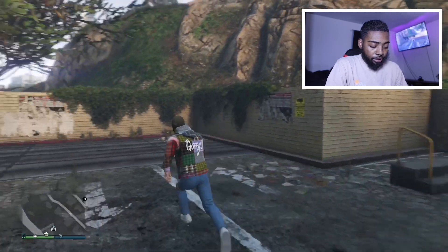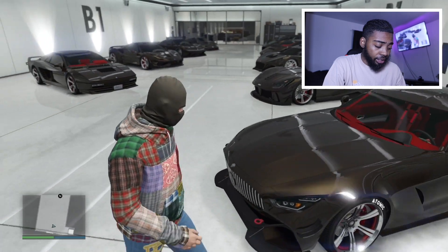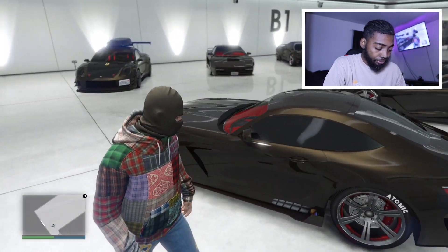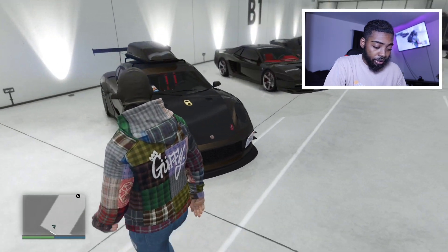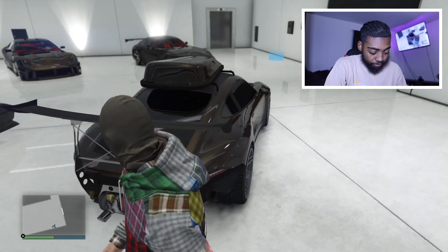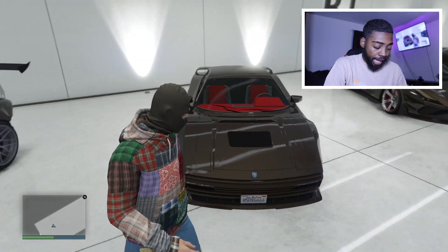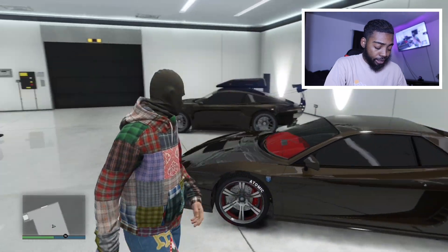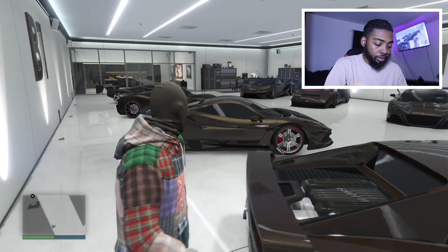Alright, let's go inside of my garage. First car we got right here — GT63, y'all remember this car. Got me a Porsche right here, I don't know what kind of Porsche this is but this Porsche is beautiful. Got the bumper delete on the back. I believe this is the Cheetah — yeah, this is the Cheetah. I got the Cheetah, you know, the infamous Cheetah right here.